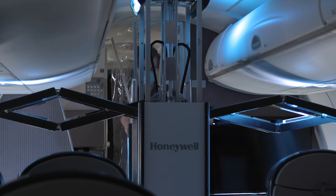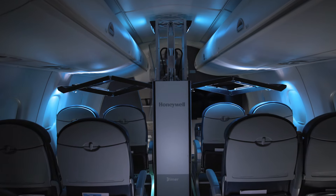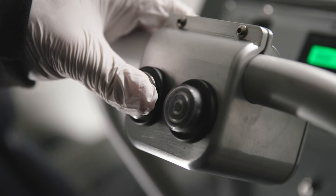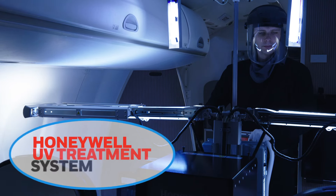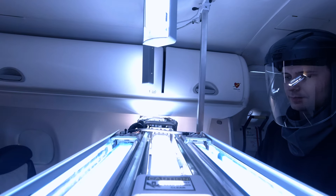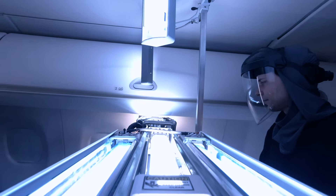Since releasing our groundbreaking UV cabin system in 2020, operators around the globe have used it to make travel safer. Now we're taking this technology to the next level. Introducing the Honeywell UV treatment system — a more robust, compact and versatile version of our original UV system, now available for all transportation settings.